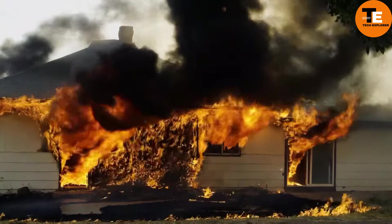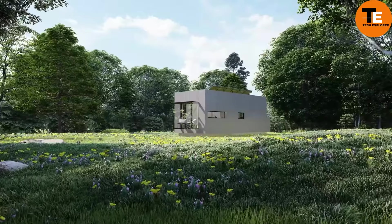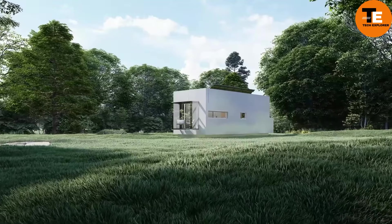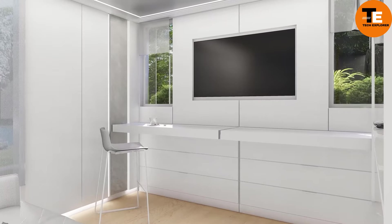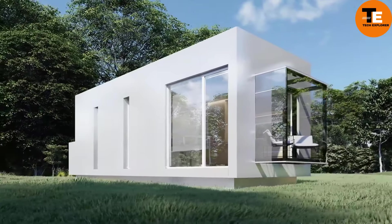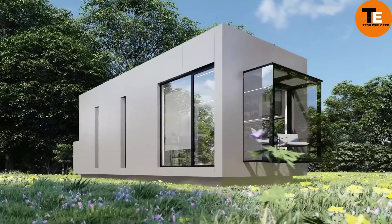The Q Mobile Home, crafted by Spanish manufacturer Q Home Studios, is a sleek and space-efficient tiny house perfect for modern families. The Q Family variant offers 37 square meters of living space, comfortably fitting up to four people, with a price tag of 119,900 euros.